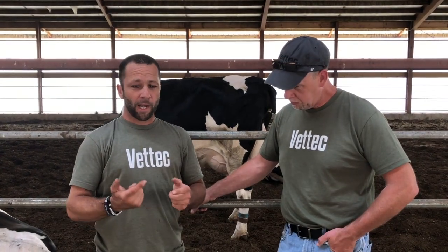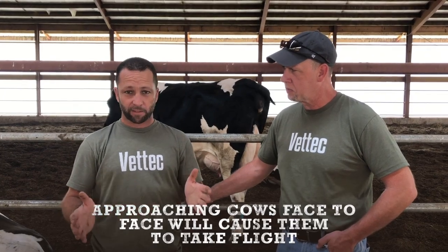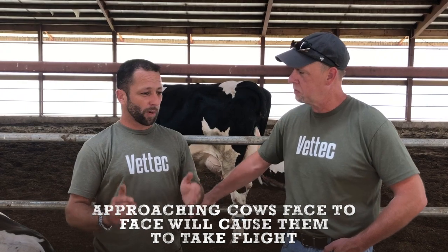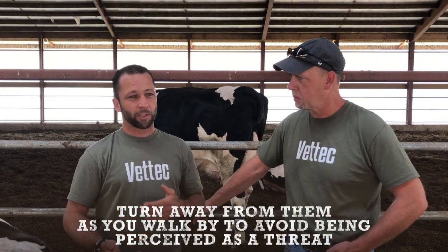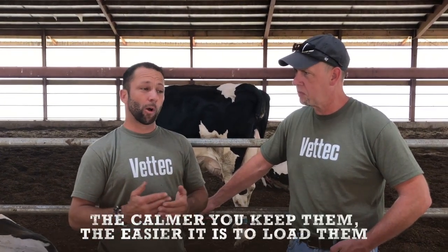Cows are a prey animal, so they are going to use light and face — one on one, face on face. You can walk right past a cow pretty comfortably if you turn away from them. Don't present yourself as a threat. Try to walk smoothly; the calmer you keep them, the better.